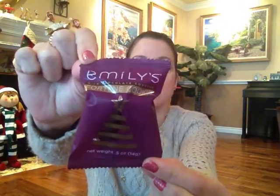Then we also got by Emily's — it's a milk chocolate-covered fortune cookie. It has a Christmas tree on it. The full size of this would be $5.99. It's a festive twist on the best part of Chinese takeout, with a creamy milk chocolate coating. Break apart for a playful glimpse at your future — after that, you know what to do.